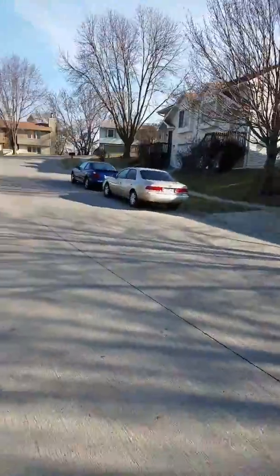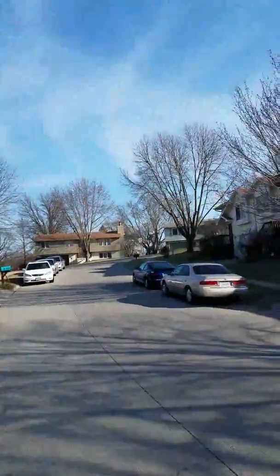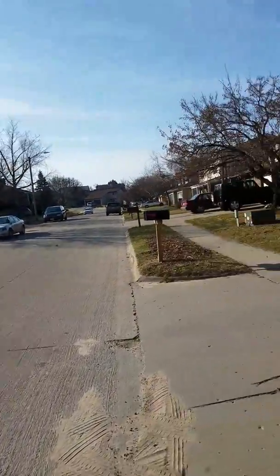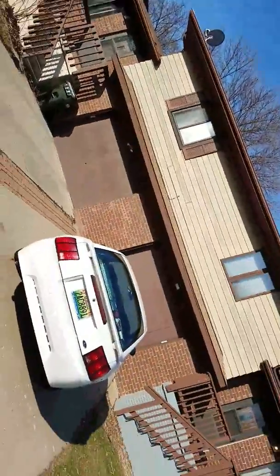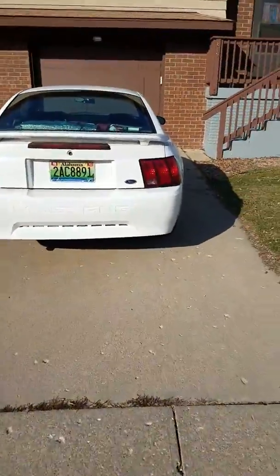Welcome to your tour of my Iowa home 816. Here's the street view. We're living in a duplex. This is our side, and that's Tabitha's car there.